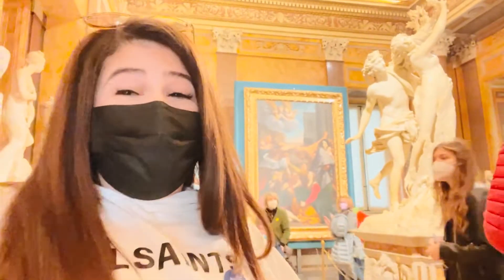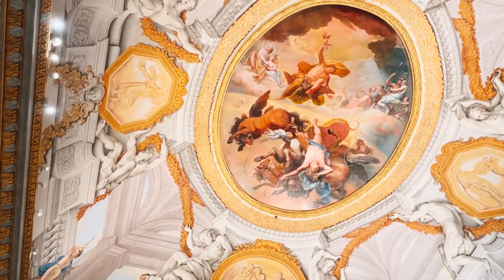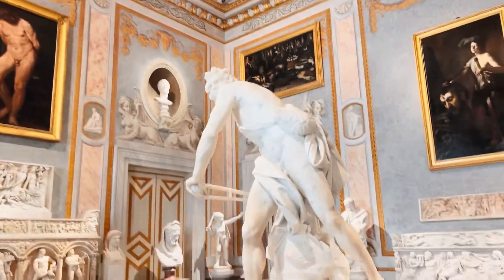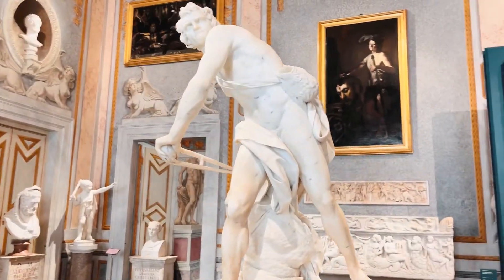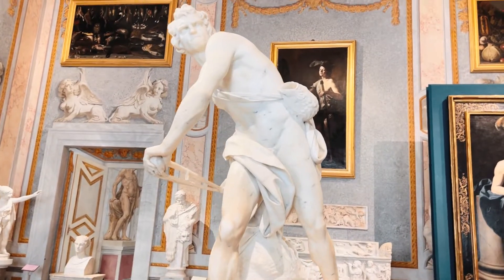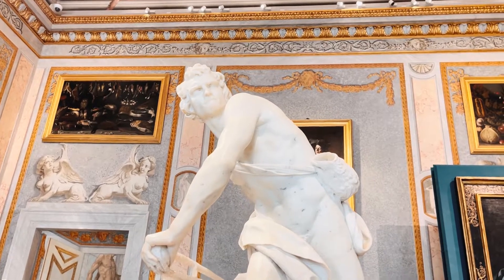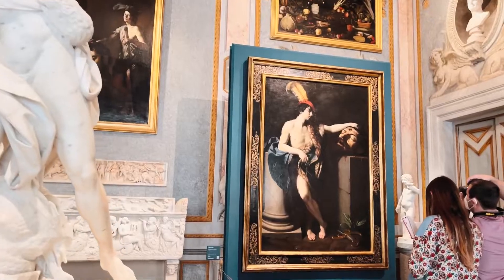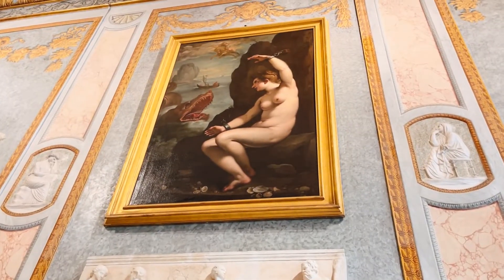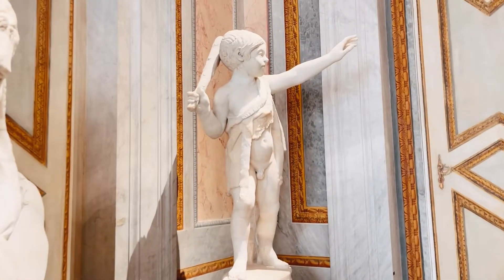I already told my mom we're going to have to go to the gift shop so I can get a mini version. That is obviously David — look at his facial expression, there's so much detail. He's frowning — you can really see the intensity. And I'm not sure what's going on with that lady over there, but she looks like she's in trouble.